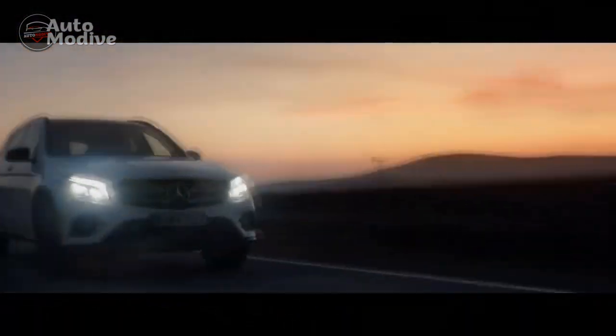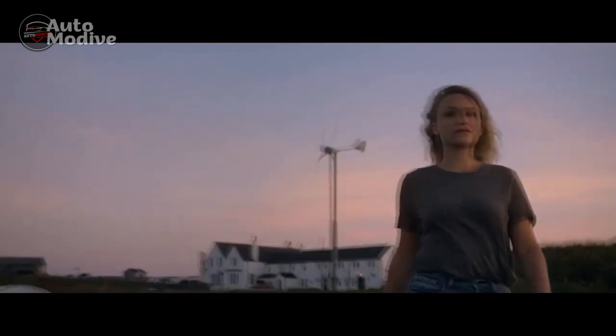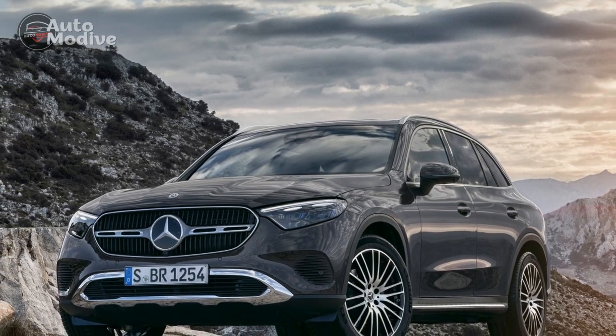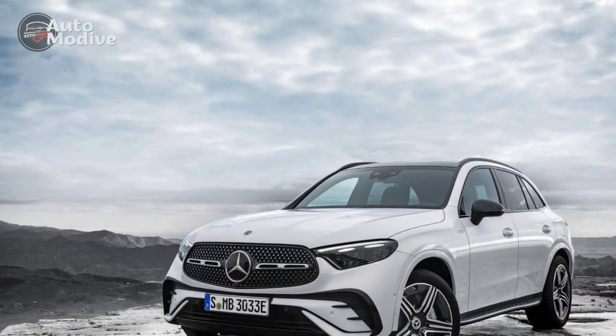It's still the handsome all-around player that fits somewhere between the GLA class and GLE class in the Benz lineup, with some of the same style and a lot of the same wagon replacement mission. Make no mistake, this is no ersatz G-class. The GLC, same as before, is a luxury car first, a do-it-all family shuttle second, and a performance vehicle in the offing — third.